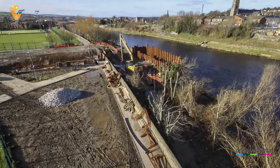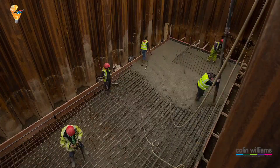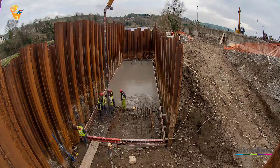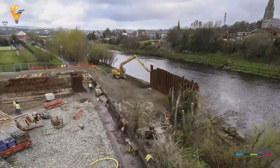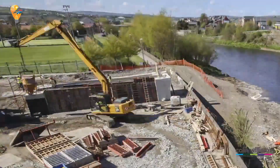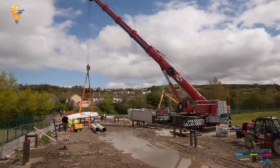The Strabane footbridge project began with meticulous planning and preparation. The construction team worked tirelessly to clear the site and set up the necessary equipment, ensuring everything was in place for a smooth and efficient build. What makes the Strabane footbridge truly remarkable is the speed at which it was constructed. The need to minimize disruption, reduce costs, and quickly provide a safe passageway drove the team to adopt cutting-edge techniques. With the site ready, the next step was to lay the foundations and install the support structures — the backbone of any successful bridge.